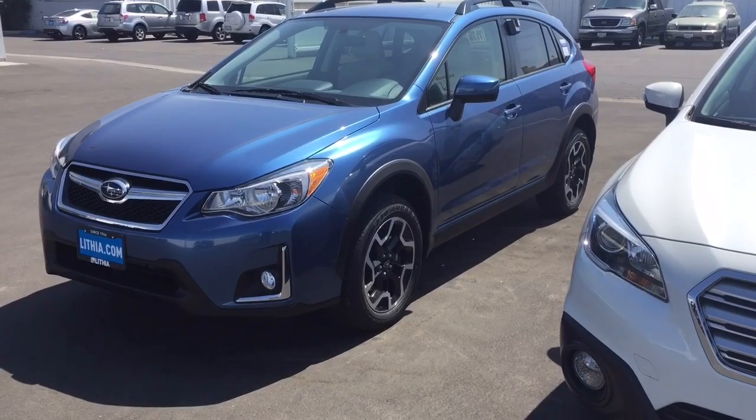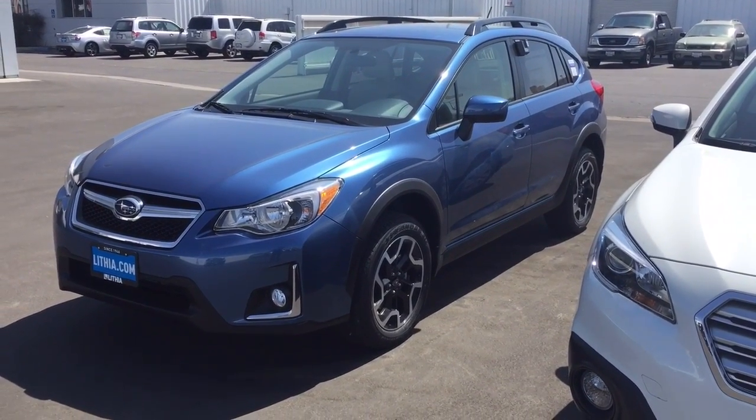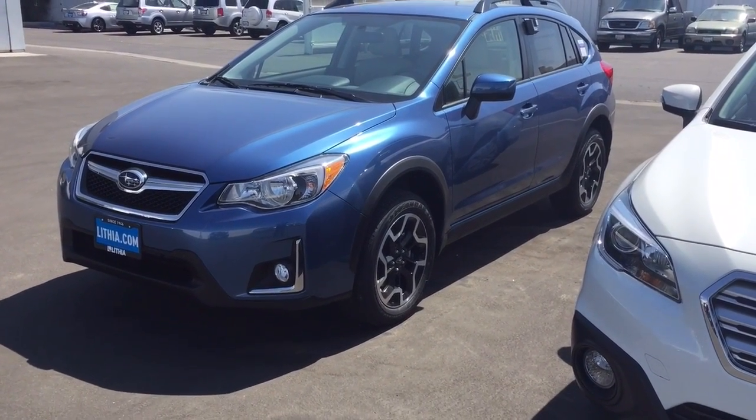Here is Quartz Blue. This is a Crosstrek in Quartz Blue — this is the darker blue, Quartz Blue.